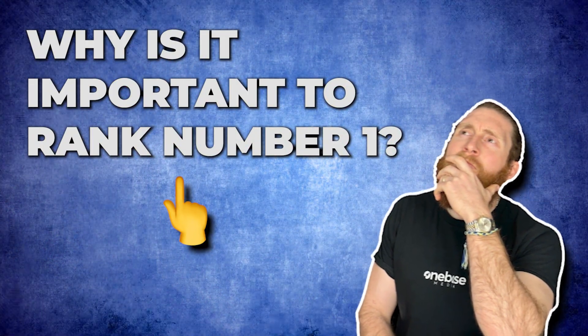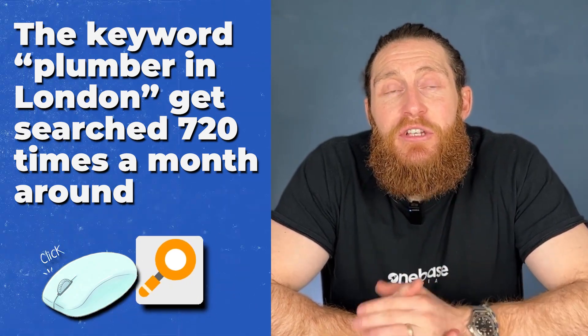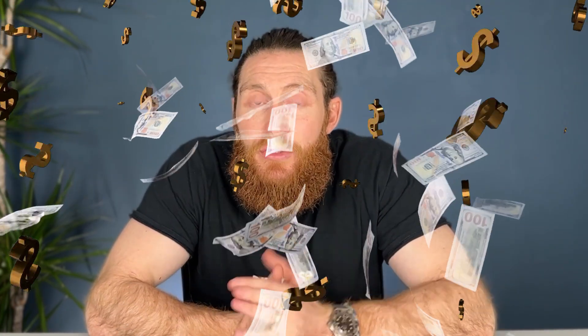So why is it important to rank number one? Well, the keyword 'plumber in London,' for example, gets searched around 720 times a month. So if you're a plumber in London who's ranking number one for this keyword, you can expect a steady flow of new customers every month into your business.